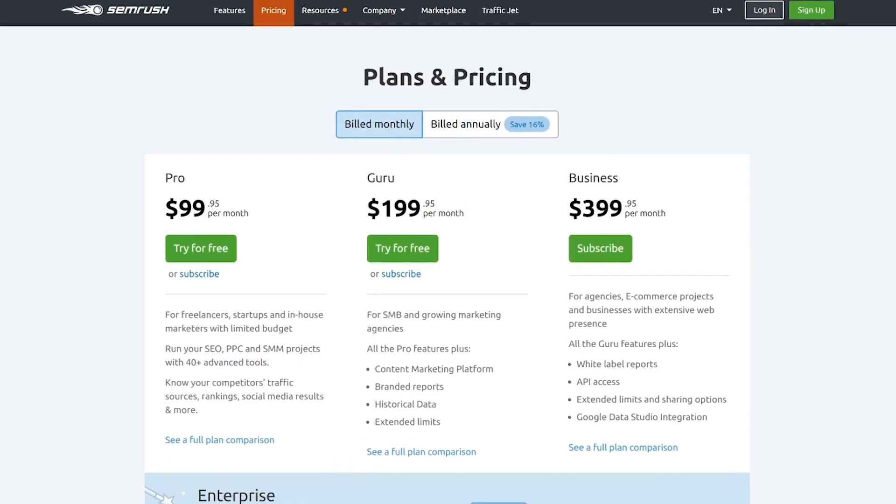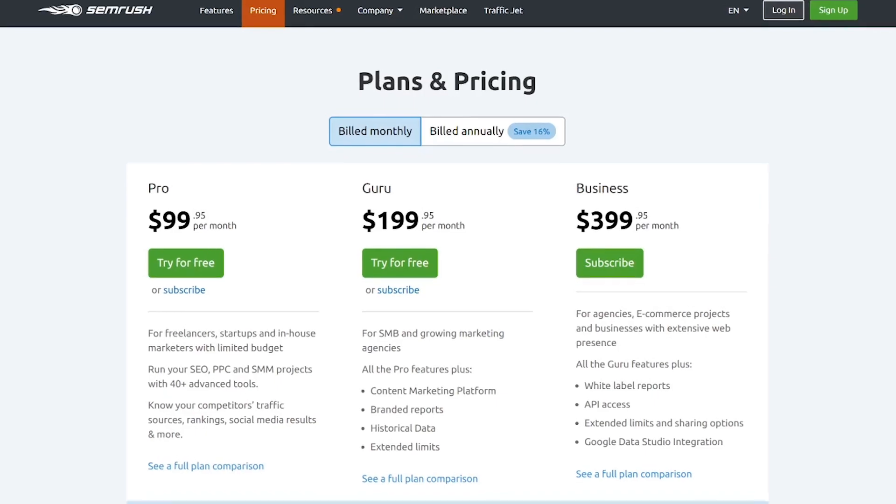You get a breakdown of country of origin for each backlink, TLD distribution, and a backlink competitor list. SEMrush does offer a limited free account option, and a paid account starts at $99 per month.